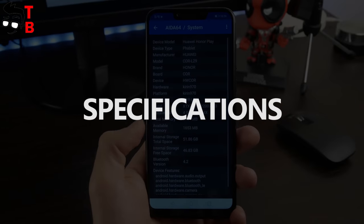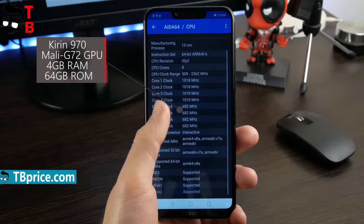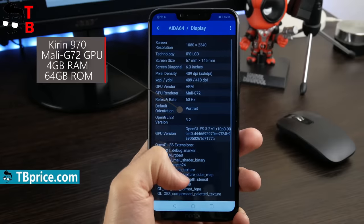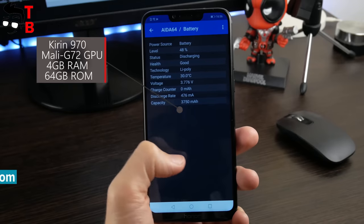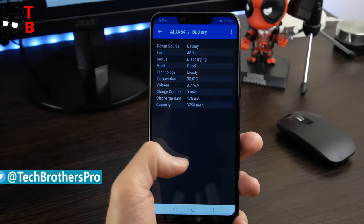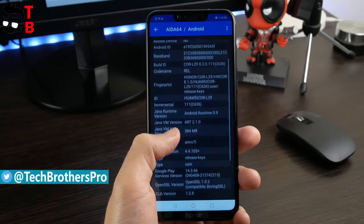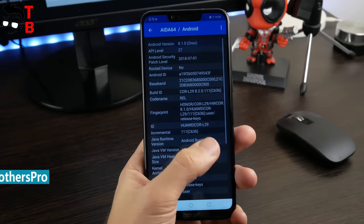Honor Play is powered by the Kirin 970 chipset. It is a very good processor for a mid-range smartphone. This is a 10nm octa-core chipset with a maximum clock speed of 2.4GHz. We have a model with 4GB of RAM, but you can get the version with 6GB of RAM. The internal memory is only 64GB, but you can use microSD memory cards up to 256GB. Before we start playing games, let's look at benchmarks.